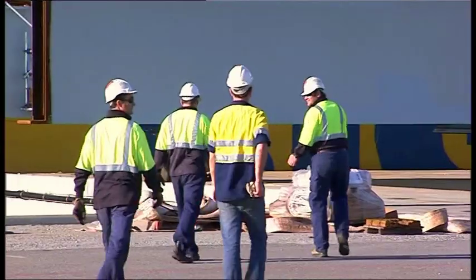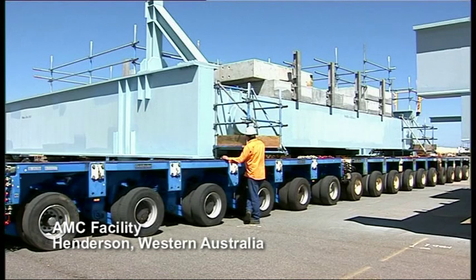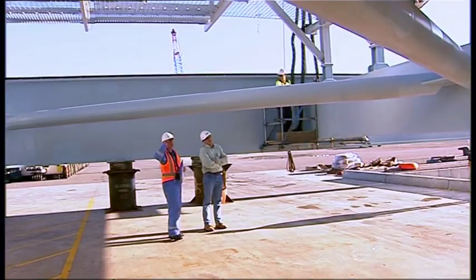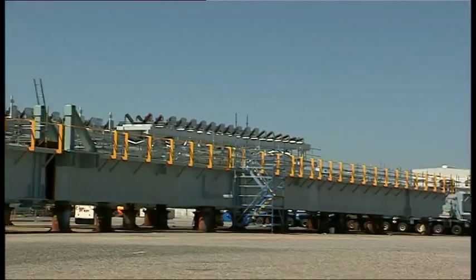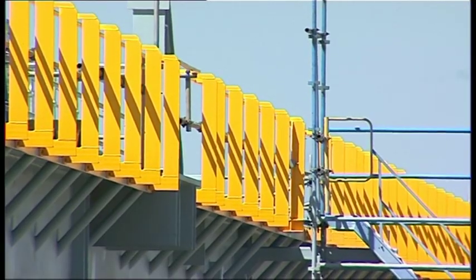Once initial works were complete, the module components were shipped to the Australian Marine Complex at Henderson, Western Australia. The modules were stringently checked throughout the assembly process to ensure compliance with engineering standards and tolerances. When the modules were assembled, concrete decking was added and conveyor and other components were fitted.